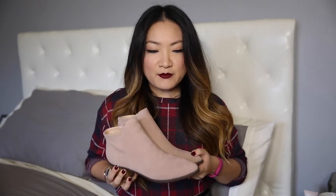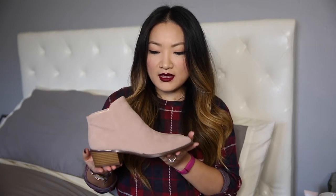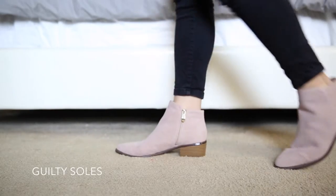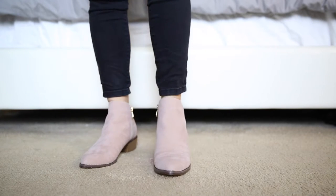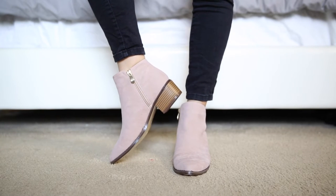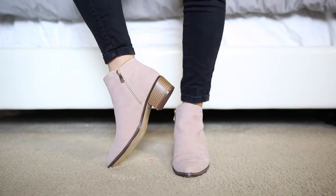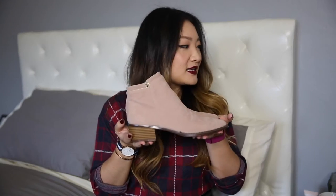Moving on to the next pair of ankle booties — I am obsessed with ankle booties, I think they're just perfect to wear with anything. The second pair are by a brand named Guilty Seals and I picked a very nude looking pair. They have a bit of a heel, but a little shorter than the leopard pair. It's a faux suede upper with a kind of wood block heel. I got the nude color because I was planning on wearing these with fall dresses — the nude will really elongate and streamline your legs. It's a really nice neutral that will pair with everything.